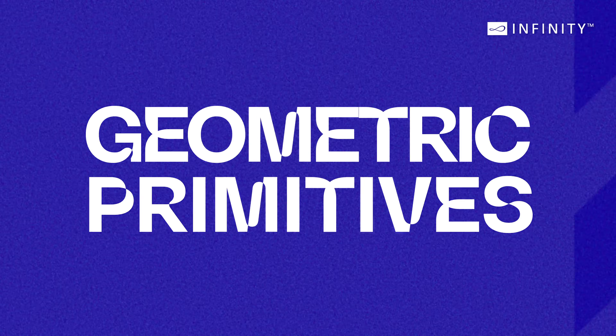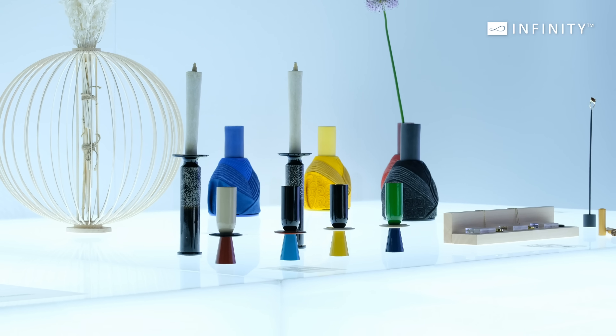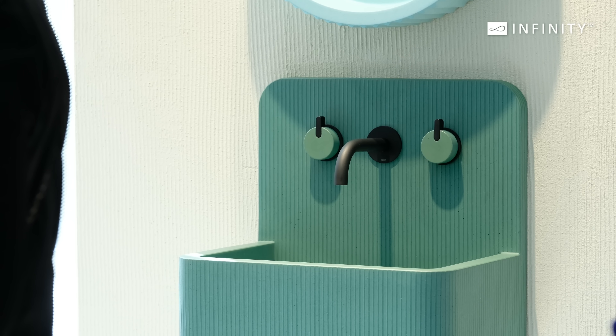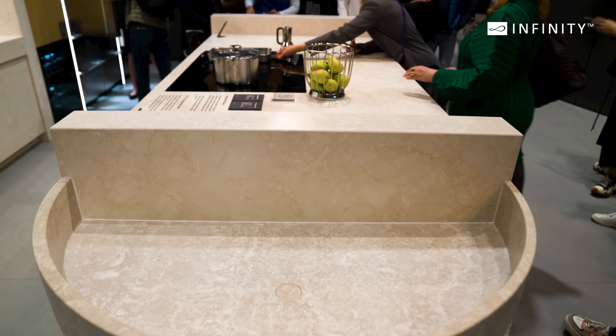Geometric Primitives. Simple shapes like circles, squares and triangles were used in bold and creative ways, offering a nod to modernism and minimalism while creating visually striking pieces. These bold shapes are comforting and easy to understand — they create a sense of order and structure.